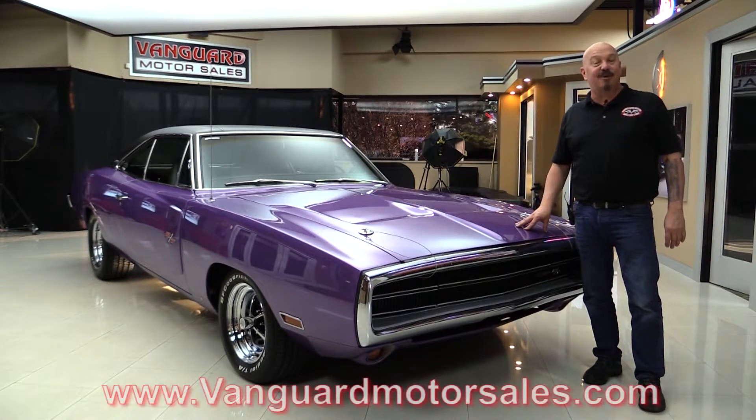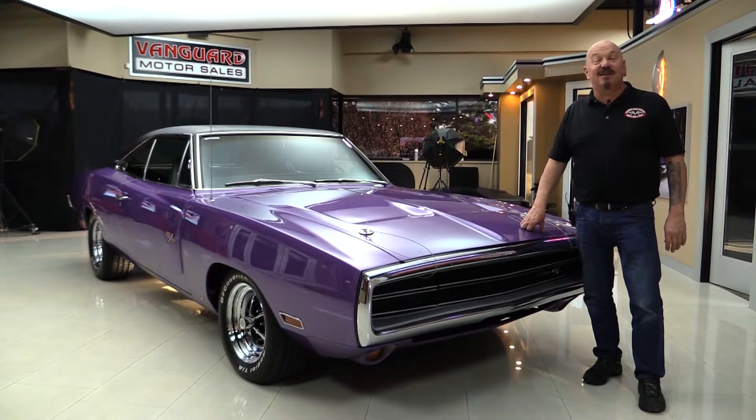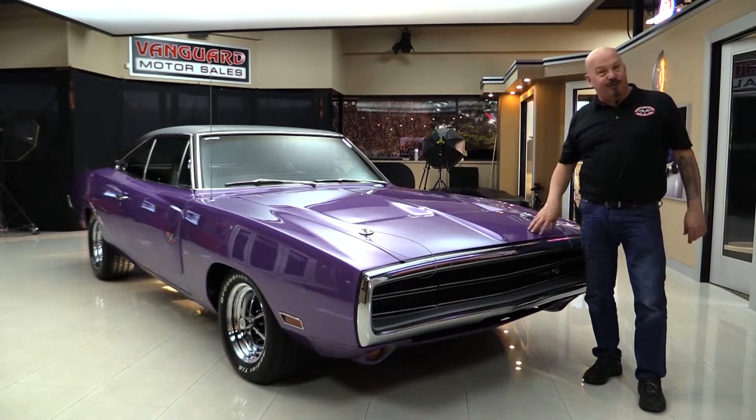Go to our website at VanguardMotorSales.com. We're going to put it up in the air and show you how nice the bottom side is. We're going to look at that 440, the interior, and the trunk floor. We're going to show you everything you need to see so you can make a great decision on your Charger investment. Come on up and let's fire this 440 up.